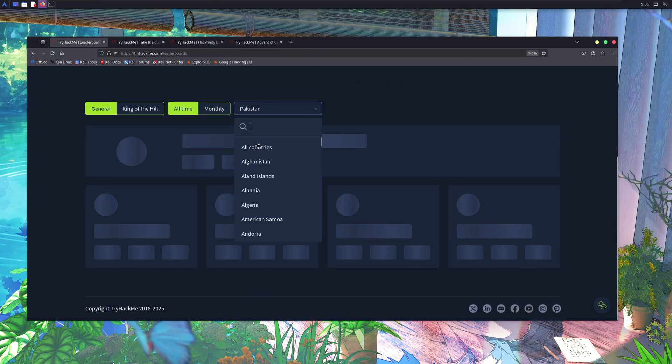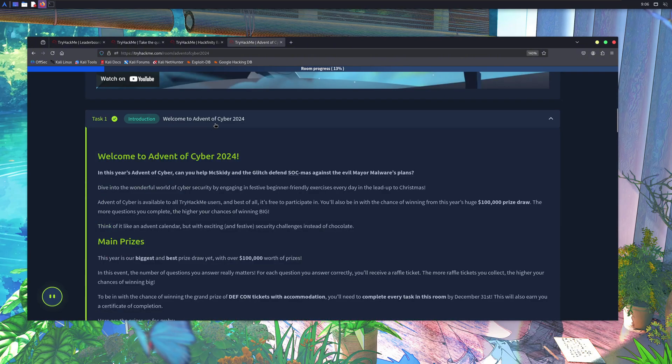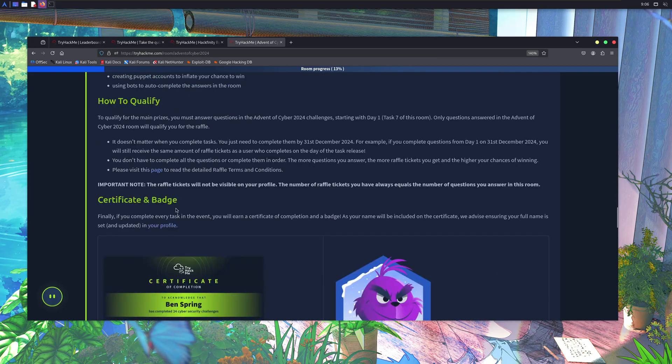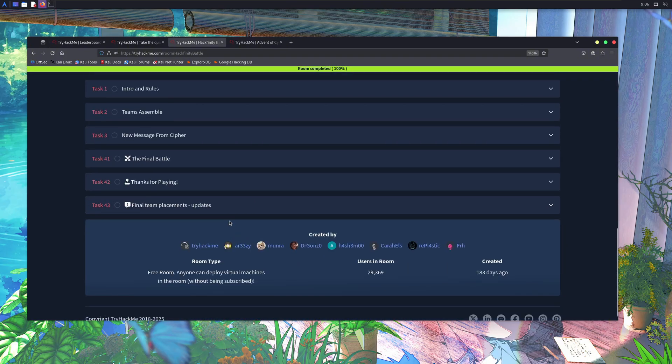On the eve of Christmas, they bring their Advent of Cyber, where you learn different things each day for 25 days. They also collab with your favorite creators for walkthroughs. On top of that, you get different competitions randomly, like Hackfinity Battle they had recently. You can join these competitions with your team and get some awesome rewards.